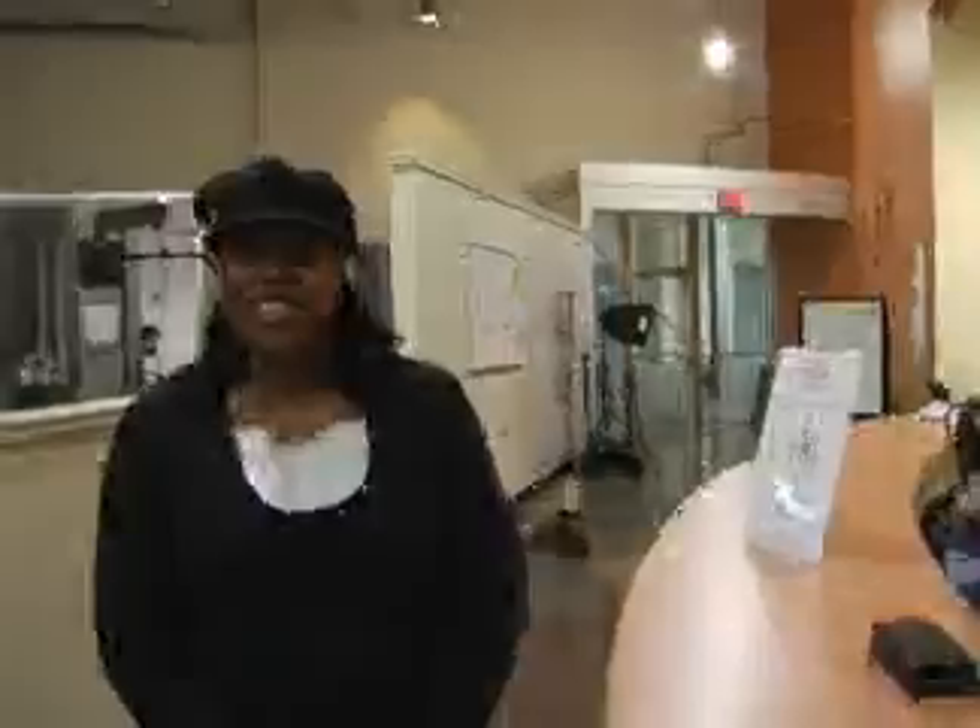Welcome to the Kingdom Embassy Center. Are you a first-time visitor? Yes, I am. Okay, glad to have you. Thanks. I'm going to let Jackie show you around. Hi, hope you enjoy the service.